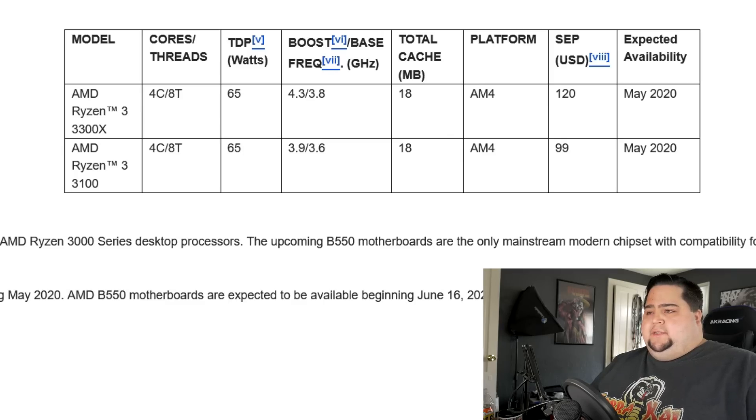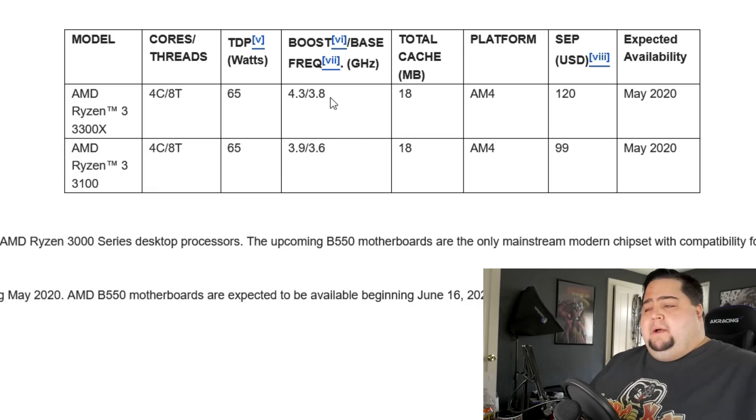Let's take a quick look at the press release from AMD, where we've got the full specs on the Ryzen 3 CPUs. The 3300X is going to be priced at $120. Both of these CPUs are hyper-threaded — four cores and eight threads — so we're not going to have any straight four-core CPUs without hyper-threading. Both have a 65-watt TDP, but the 3300X has a higher base and boost frequency of 3.8 GHz base and 4.3 GHz boost, while the $99 3100 has a base of 3.6 GHz and a boost of 3.9 GHz. Both will have an 18MB cache on the AM4 socket.